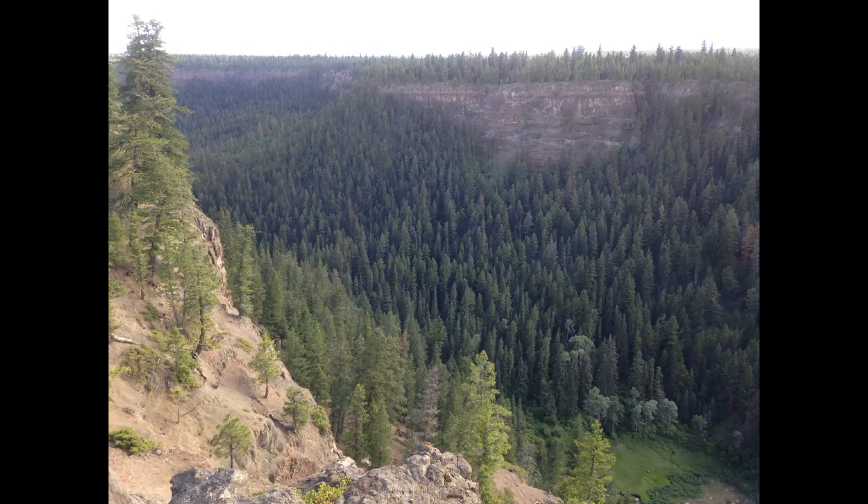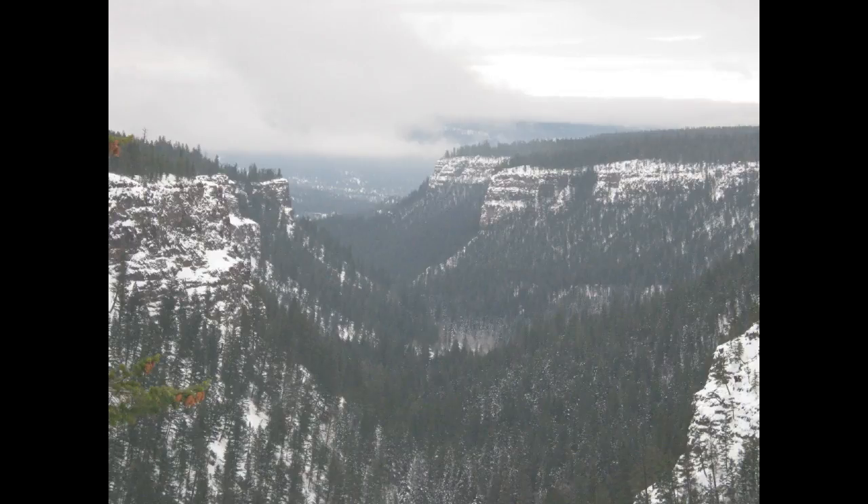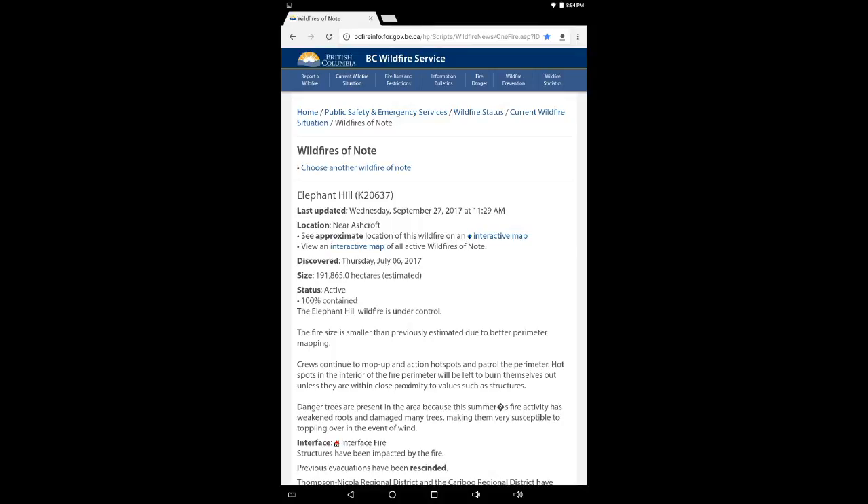This is a fascinating structure and I like to use it as a reminder that the Earth carries on. And we are now looking at notification from BC Wildfire that the Elephant Hill fire,